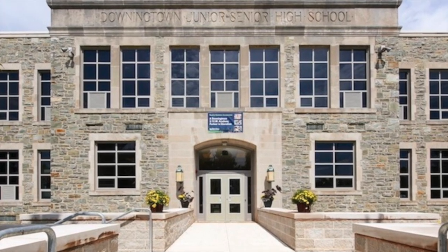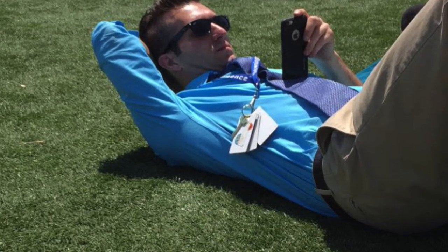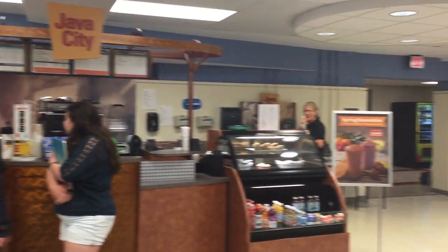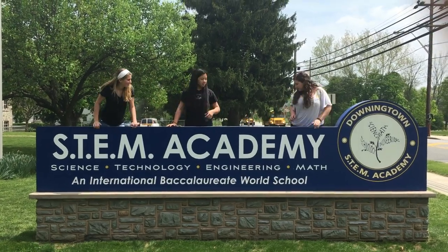In a school full of smart kids, chill teachers, and great coffee, we're Cassidy, Joanna, and Julie, and we're here to teach you about how to survive at STEM.